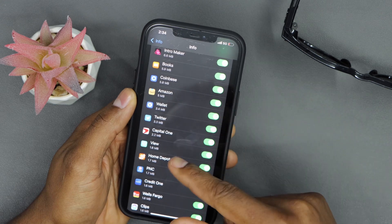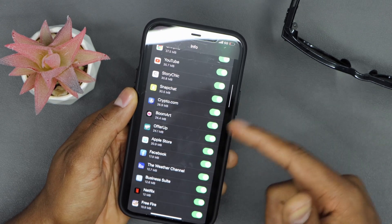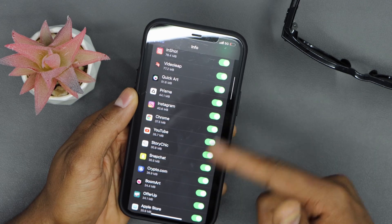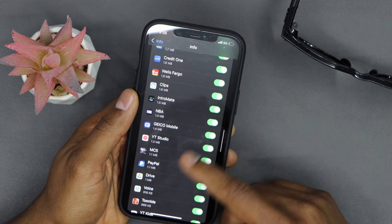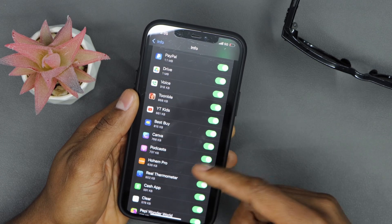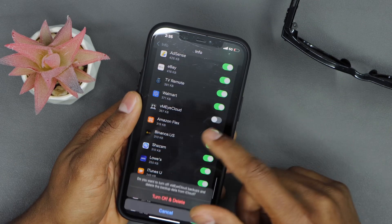The only apps you should keep the backup setting on are apps that you actually use a lot and that are really important to you. That way, if you buy a new iPhone and use the same account, you'll have all the data from the apps you need. For all other apps, just turn off the setting.